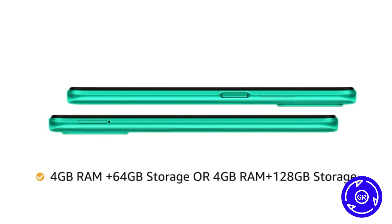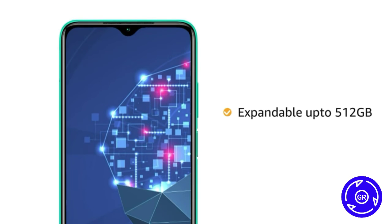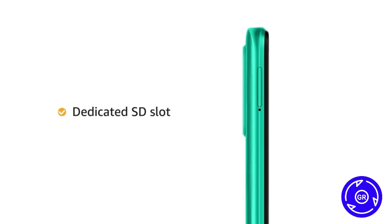The Redmi 9 Power is available in 2 variants to choose from: 4GB RAM plus 64GB storage and 4GB RAM plus 128GB storage. You can also expand the memory storage up to 512GB, and it also has a dedicated SD card slot.